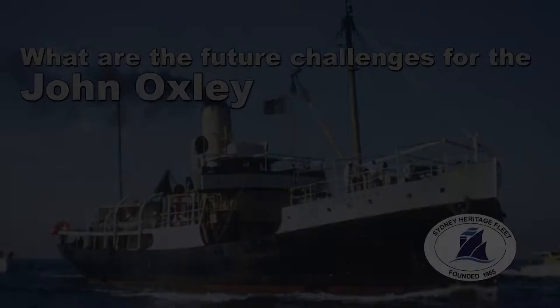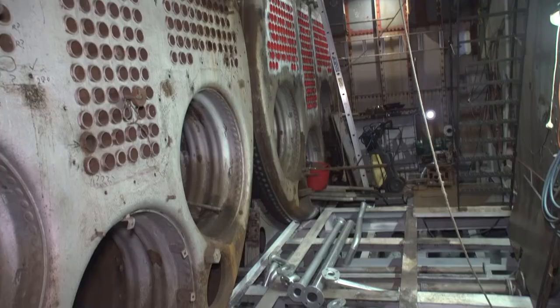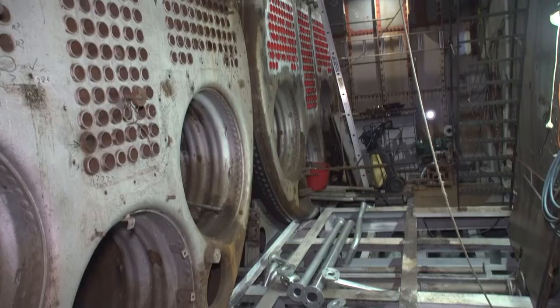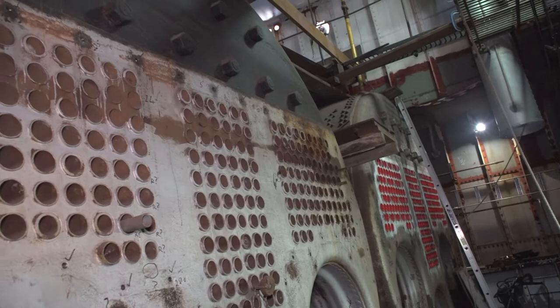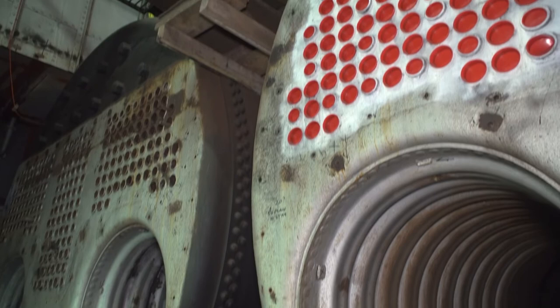The big thing when we come back from the refloat is that we're going to work on and retube all the boilers. And that's one area of interest from industry at large — there are no big boilers around like this being retubed. The amount of people who come down just to see it being done are quite in awe, seeing us take all the tubes out and do all these things.